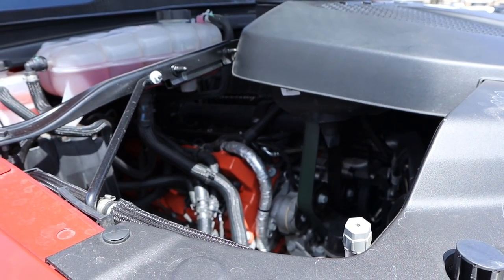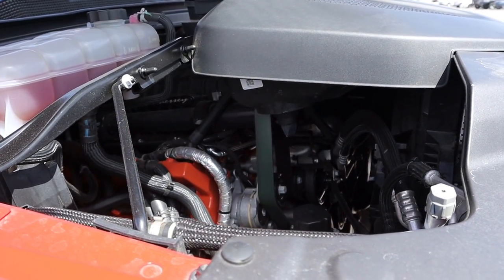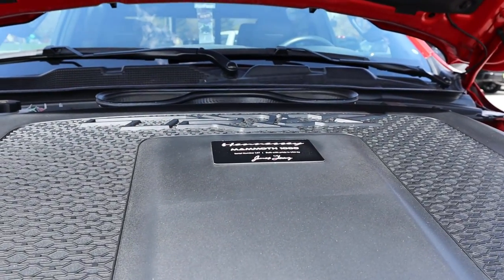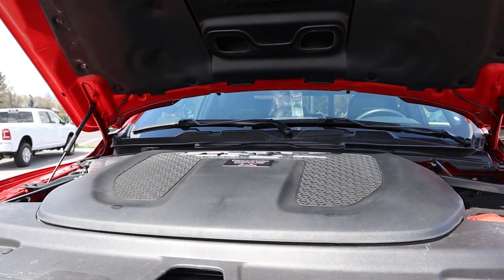Powering this is a supercharged 6.2-liter V8 that goes through an eight-speed automatic transmission. With the Mammoth 1000, it produces 1,000 horsepower and 969 pound-feet of torque. You also get this cool plaque underneath that gives you your serial number and everything. As for fuel economy — just don't worry about that.